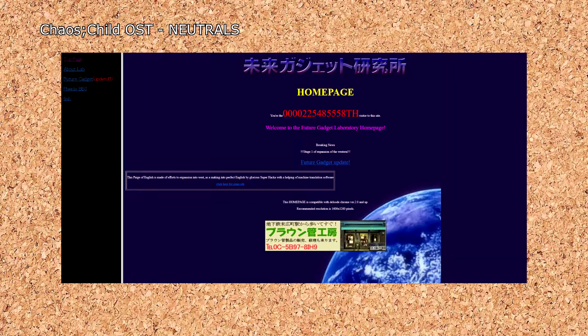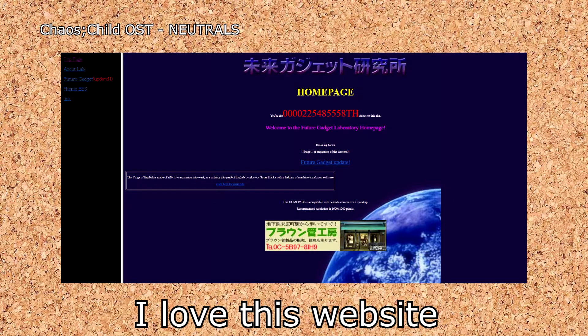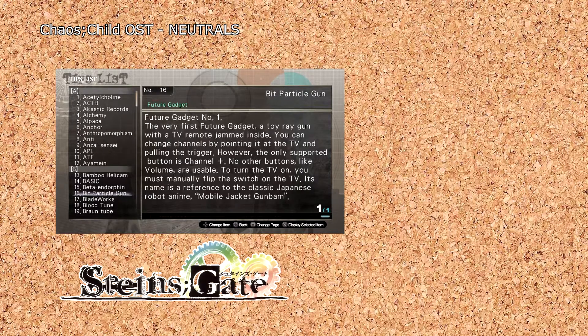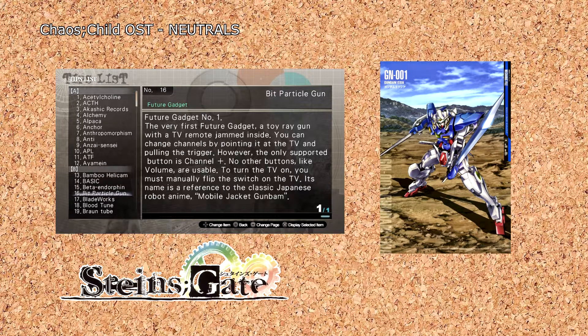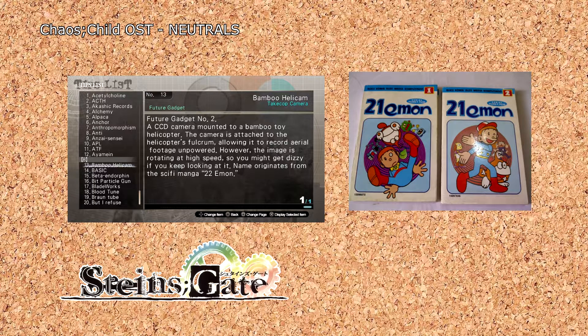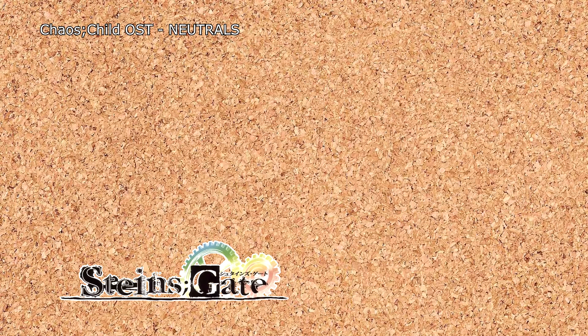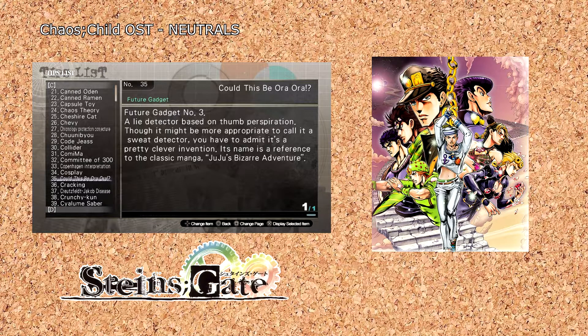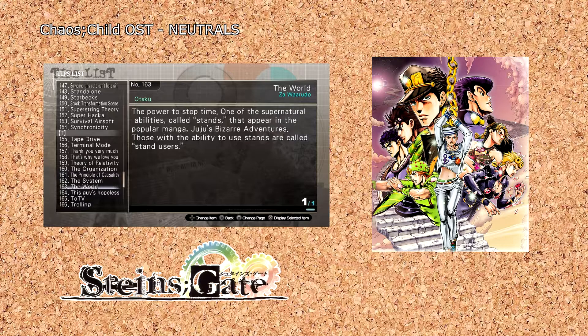Moving on to media, the future gadget inventions give us plenty to work with, as every one of them besides the Phone Wave (name subject to change) is a reference to an in-universe brand. The first of these is the Bit Particle Cannon, which is a reference to Mobile Jacket Gun Bam, based on the Mobile Suit Gundam franchise. Next is the Bamboo Helicam, which is a reference to 22 Emon, based on 21 Emon, a manga set in the Doraemon universe. Then there's Could This Be Ora Ora, which is based on the in-universe Juju's Bizarre Adventure — yes, it's a Jojo reference. And for those curious, Juju does have stands, and it still has the world.